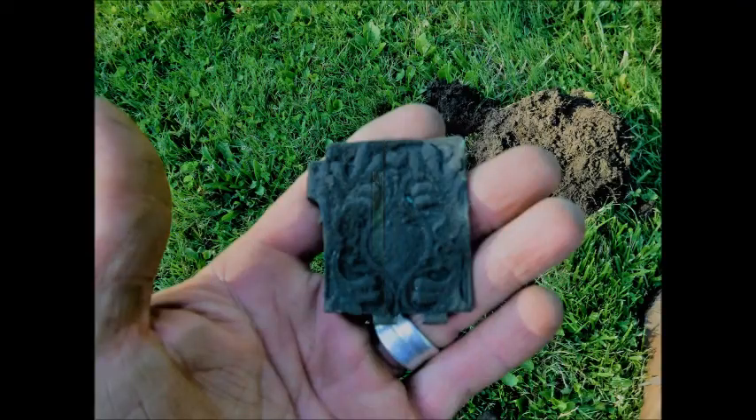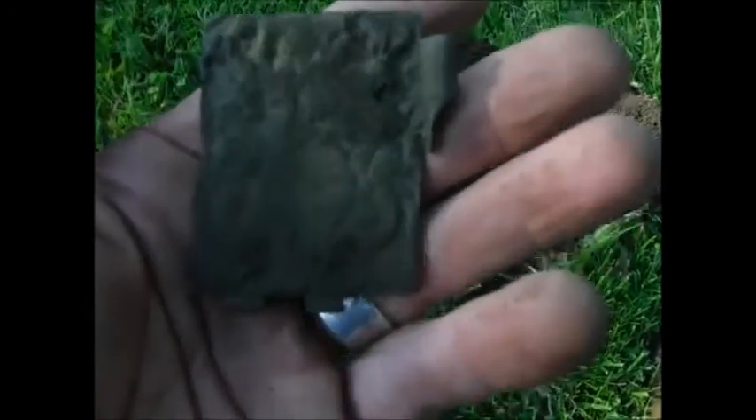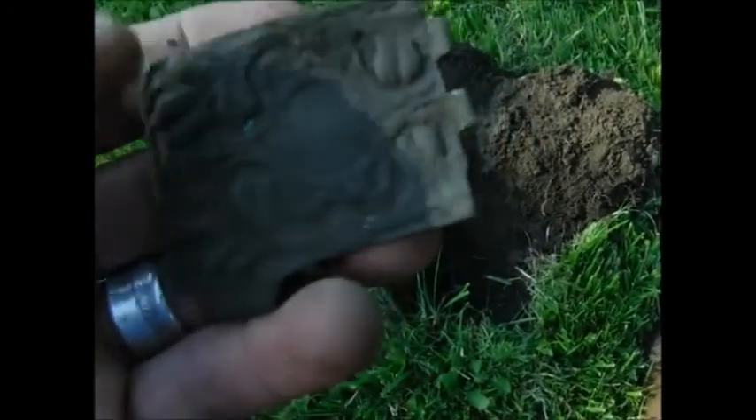Four dollars and sixty-eight cents or something like that. Ornate — pretty neat hinge or something — bore that's old.